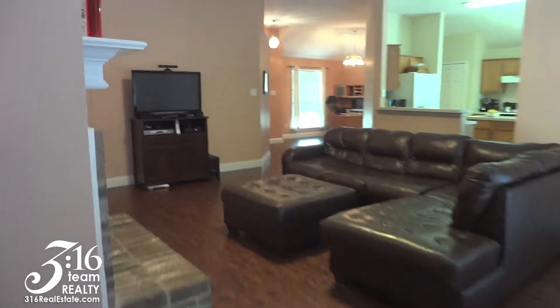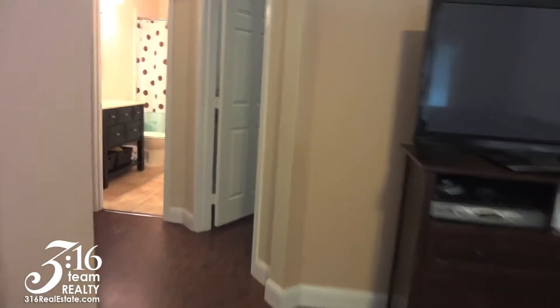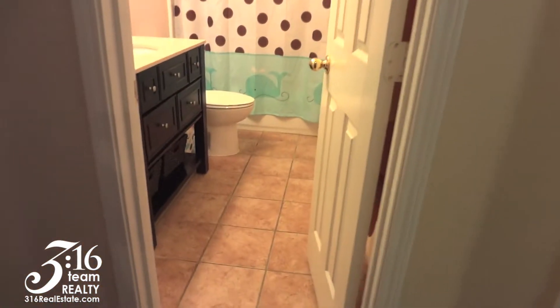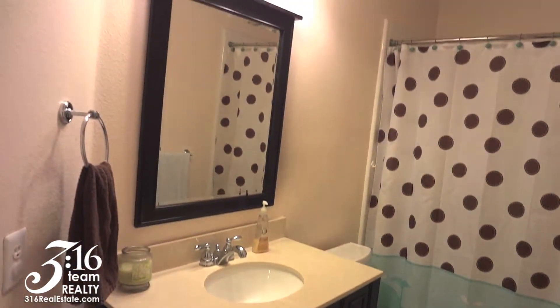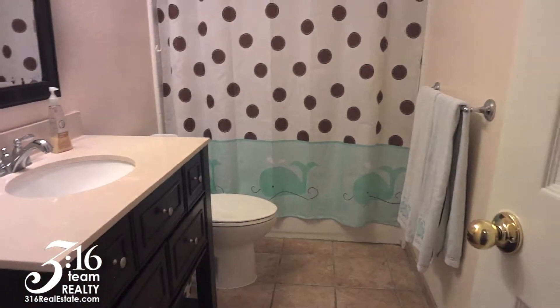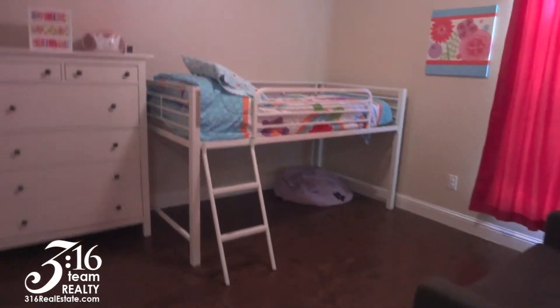Let's check out the three other secondary bedrooms. They're on the other side of the house. They're really a good size and they all share this hall bathroom. You'll notice the upgraded framed mirrors and cabinet. Here's a secondary bedroom.